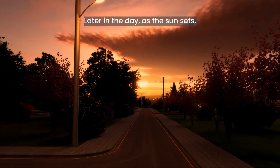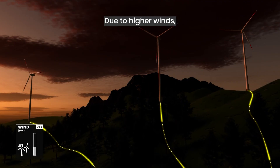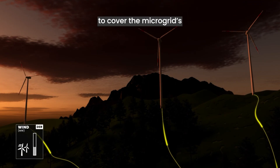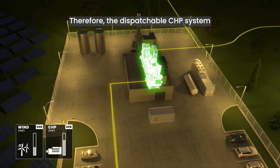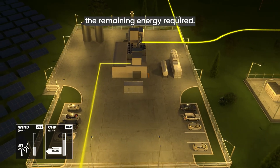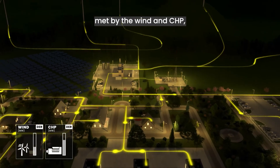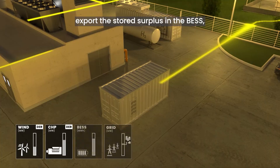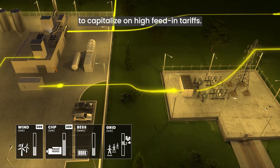Later in the day, as the sun sets, power prices increase. Due to higher winds, additional wind power is produced, but it is not enough to cover the microgrid's total energy demand. Therefore, the dispatchable CHP system kicks in to provide the remaining energy required. With the microgrid's power requirements met by wind and CHP, it can once again export the stored surplus in the BESS and any renewable energy to capitalize on high feed-in tariffs.